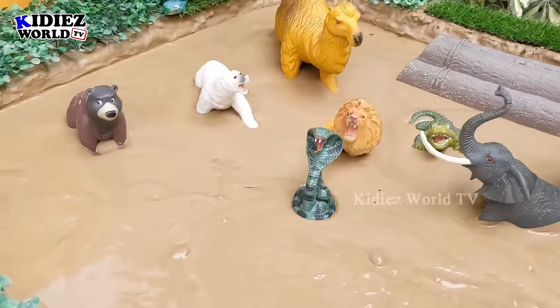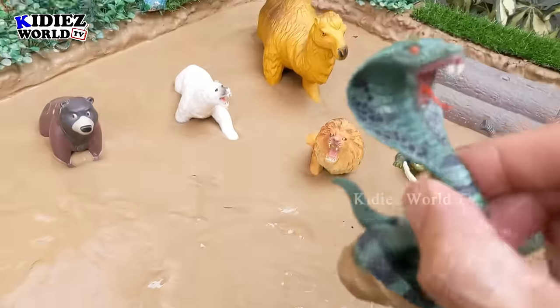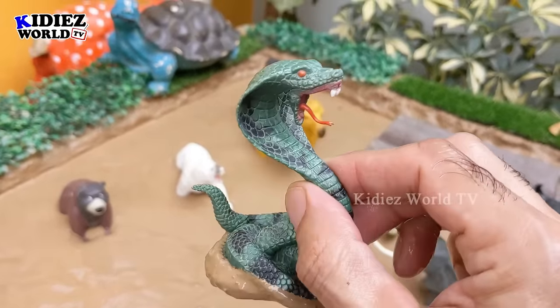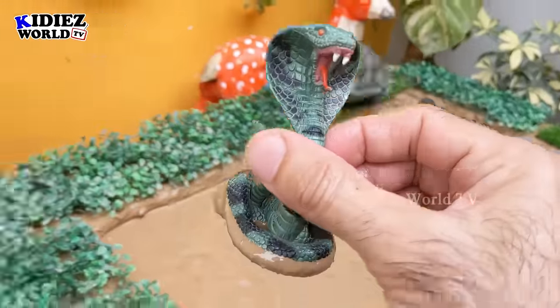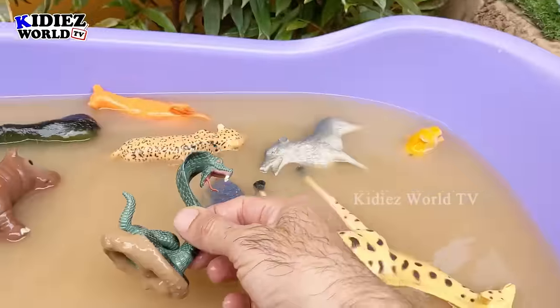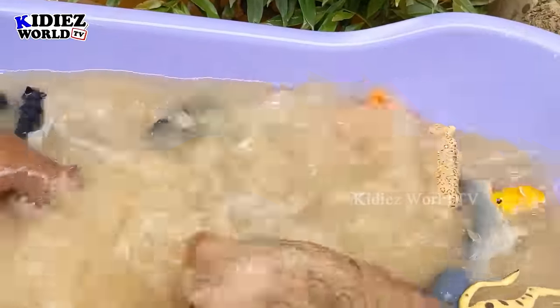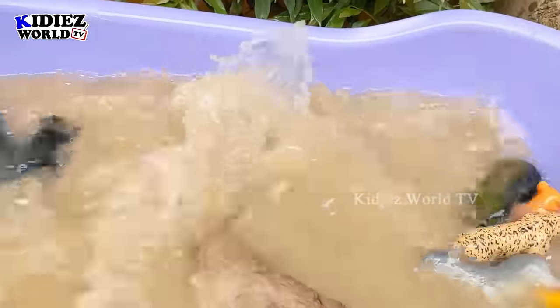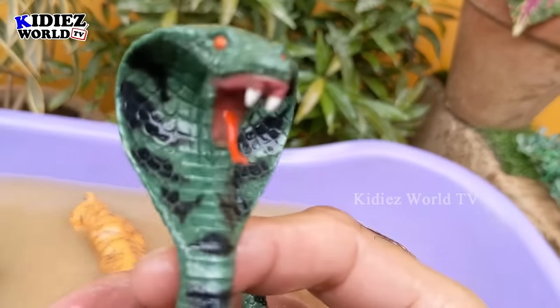The next one we have is a snake. Sounds scary? Yes, I know — snakes are very very scary animals and they come in the wild animal category. Let's make this wild animal clean. Here we go — snake!